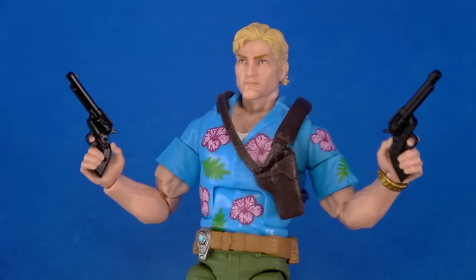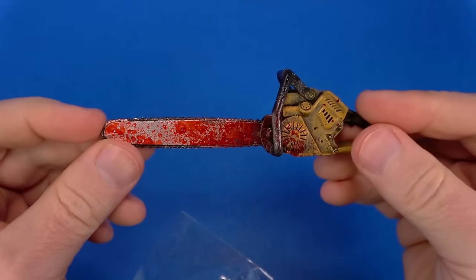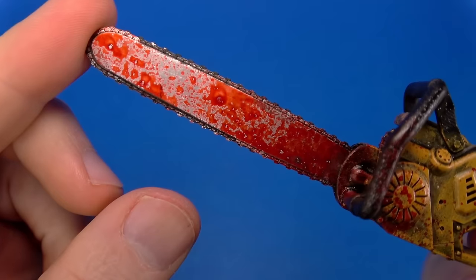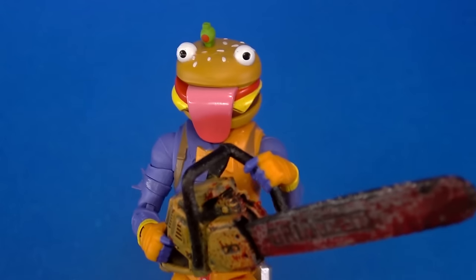There are two revolvers that also work pretty well with your GI Joes. And then finally there's this big honking chainsaw — look at the detail on that, it's freshly used. To hell with Leatherface, real men wear burgers.